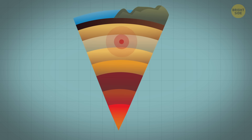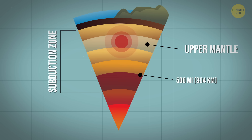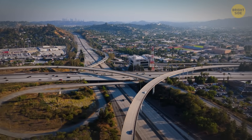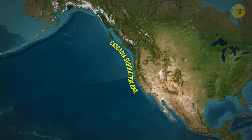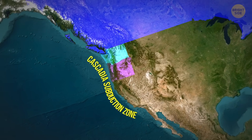Earthquakes can happen near the surface or deep underground. Most occur in Earth's crust or upper mantle, down to about 500 miles deep. The deepest ones happen only at subduction zones — places where one part of Earth's crust slides under another. In California, almost all earthquakes happen in the top 15 miles of the crust. One exception is the Cascadia subduction zone in Northern California, which continues up through Oregon, Washington, and Canada.